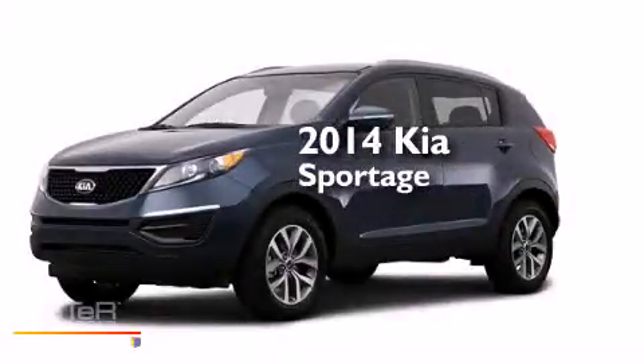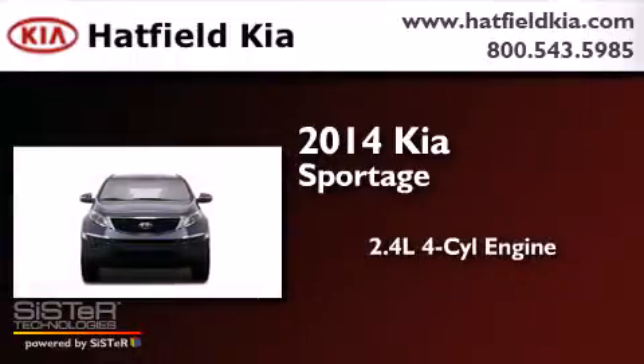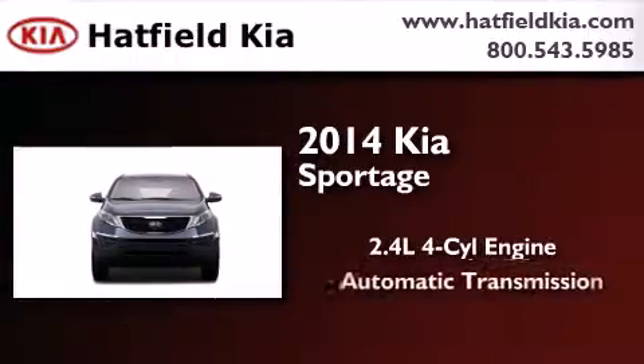This is a brand new 2014 Kia Sportage. It features a 2.4-liter four-cylinder engine and an automatic transmission.